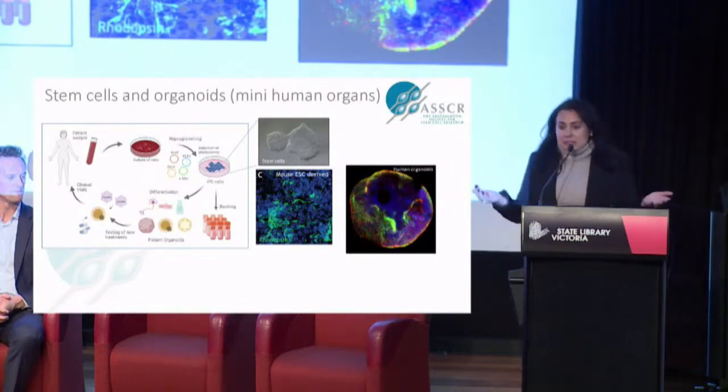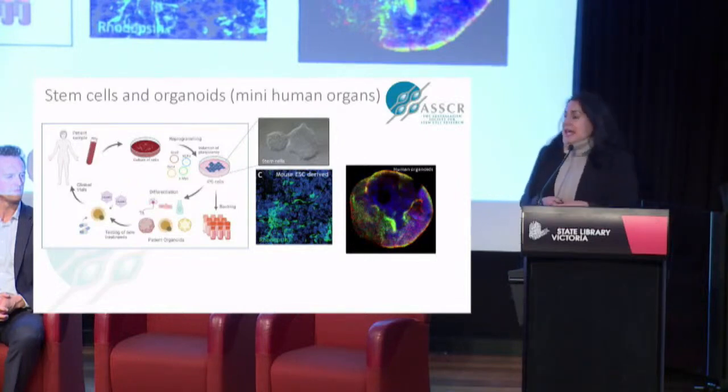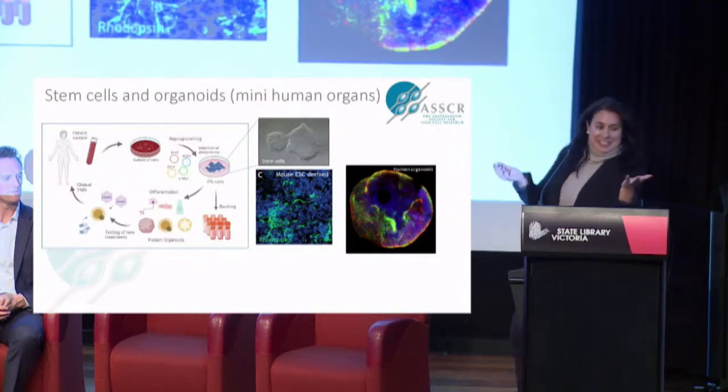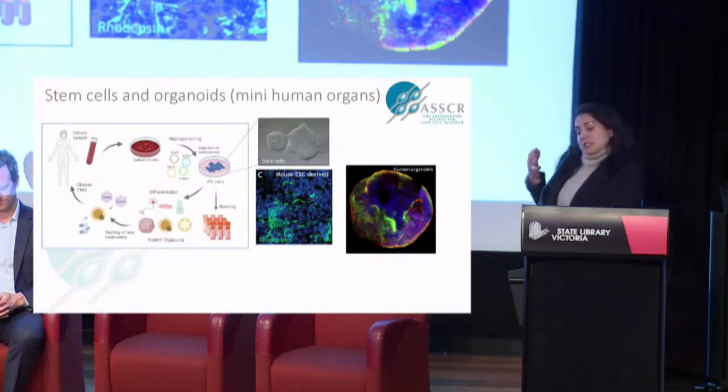liver, heart, muscle — anything you can think of. Nowadays we can actually get these cells from a blood sample or a very small piece of skin. We can derive these cells using four different factors that were discovered. This discovery won the Nobel Prize in 2012. Yamanaka discovered the four crucial factors that are involved in stem cell development, and he discovered that these four factors are essential to transform blood cells or skin cells into pluripotent stem cells.